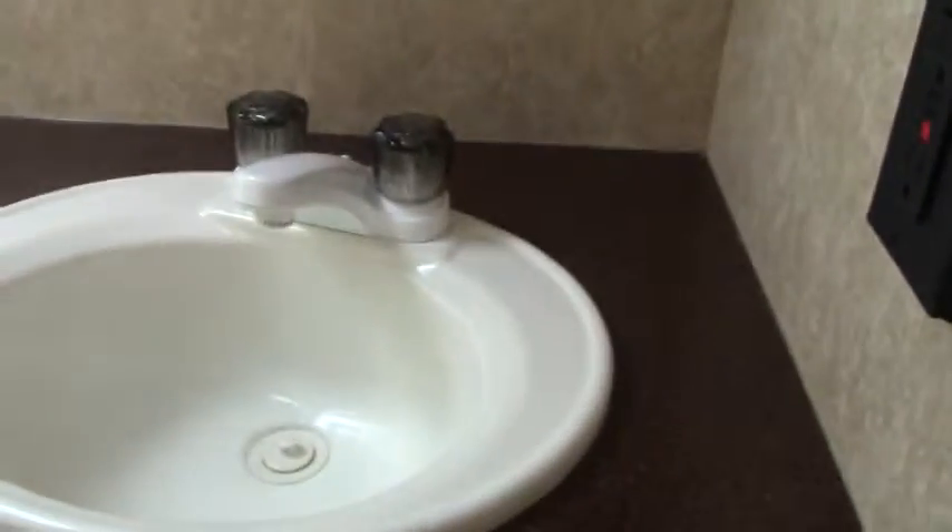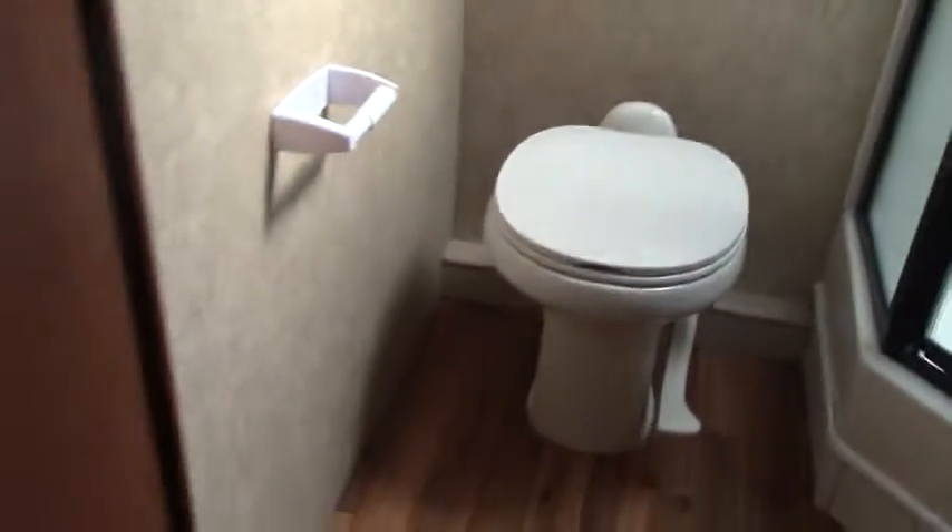The camera person will go into the bathroom so you can see the size of this. Plenty of room, nice big shower with actual elbow room in that shower as well. Your mirror is a medicine cabinet. Definitely room to pack up all the kids and all their belongings as well.